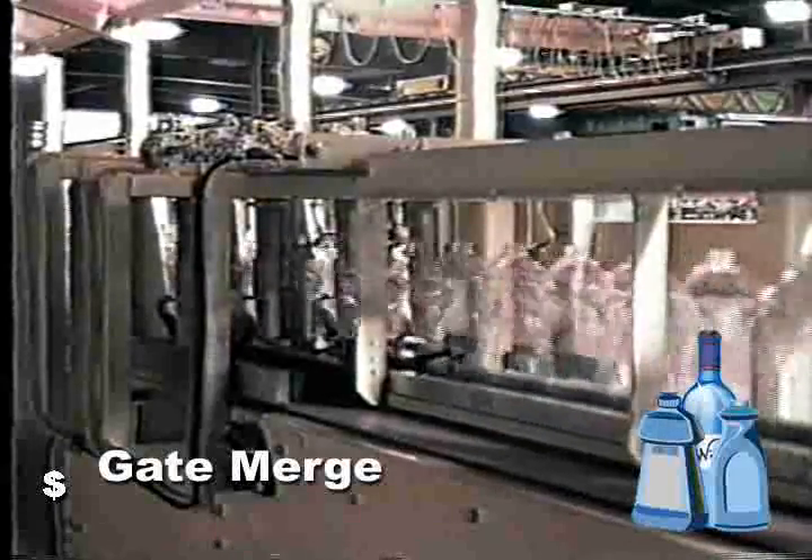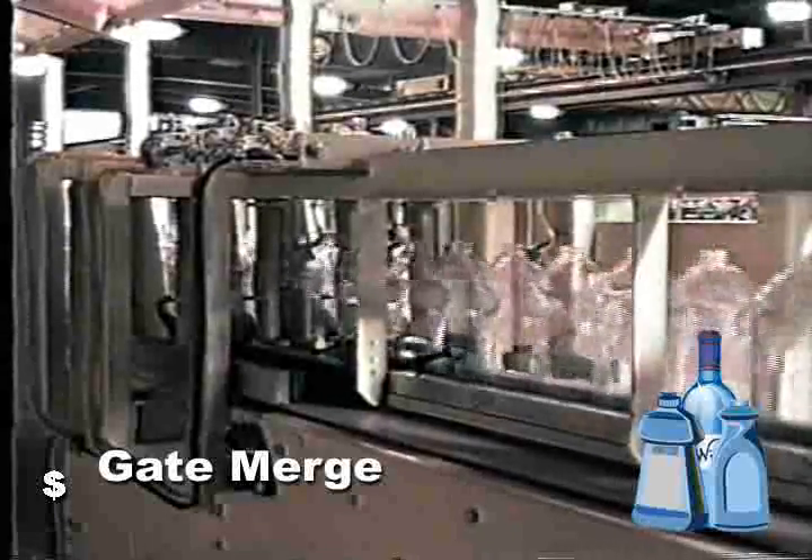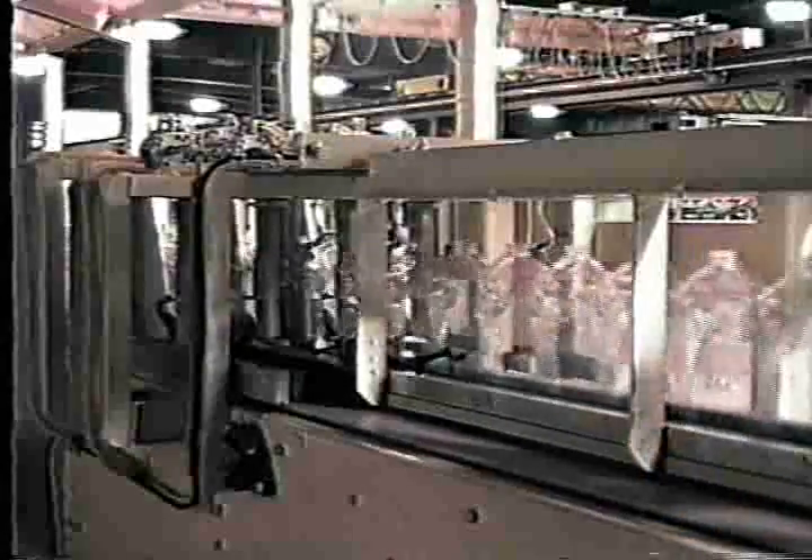Swing gate systems with pneumatic control have a lower purchase cost than servo-controlled gates. Guides are designed to stabilize products that typically run on this equipment, such as bottles and PET containers.